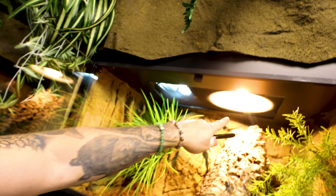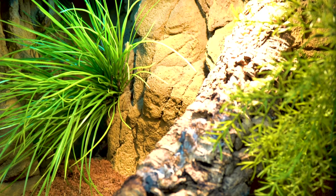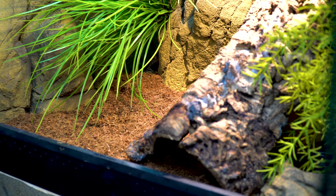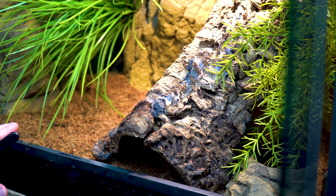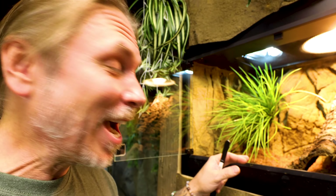We ended up getting the little monkey set up here in this enclosure. What's important with these monitors, of course, is to have a really good hotspot. We have something for him to climb up here, also some back rock area where he can get close. We want that hotspot to be about 110 to 115 degrees, but we want the cool side to be about 82 to 84 degrees so he can get away from the heat if he wants. He's been set up in here for the last couple hours, so I think I'm gonna go ahead and see if he wants to eat a little cockroach.